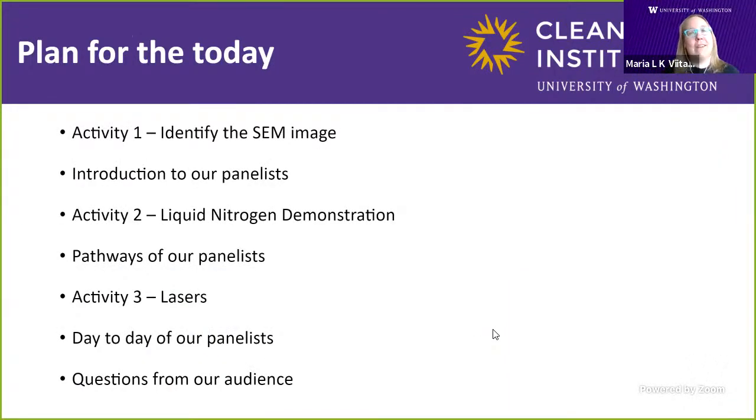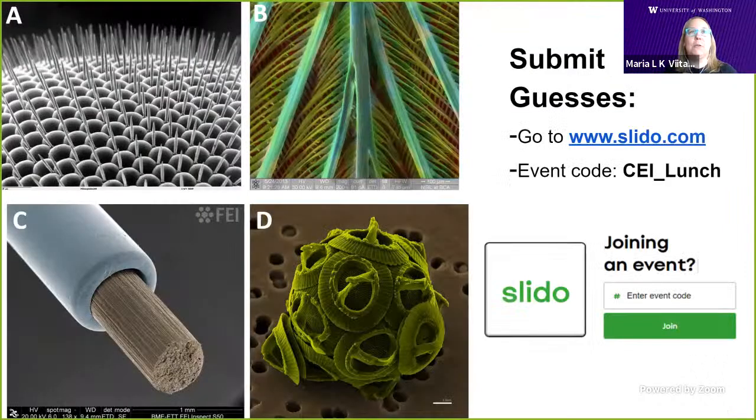For today we have a lot of exciting things going on. Our first activity is a guessing game. We have four images taken using a scanning electron microscope, an SEM — they're really zoomed in. Please log on to Slido with the event code CEI underscore lunch and give us a guess. I'll give you guys some hints while we're waiting for responses.